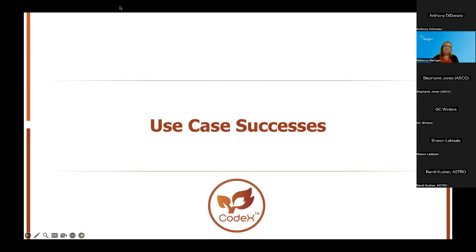I'll now turn it over to Randy Kudner. ASTRO has been involved with Codex since very early days and we've had a lot of successes over the years. But until recently, these wins have remained within the radiation oncology community. In May of this year, ONC released the USCDI Plus for Quality proposed list of data elements specific to quality measurement for vendor systems. While the Codex community and the MCODE standard have both had interest from federal agencies, this is one of the first public acknowledgements of the work that we're doing. Eight MCODE data elements were included in the proposed list.